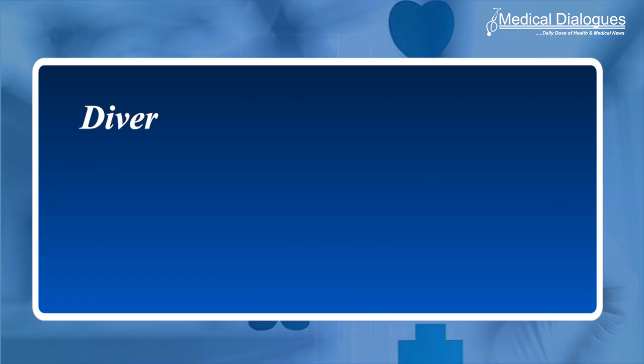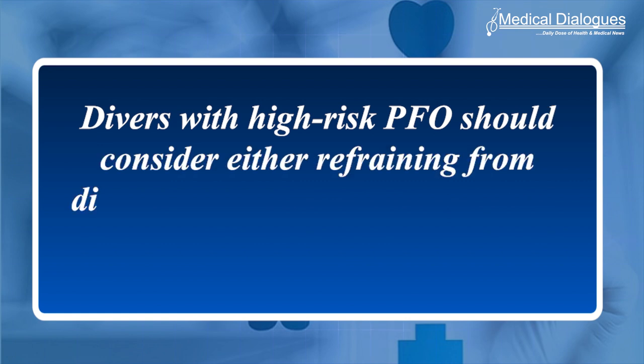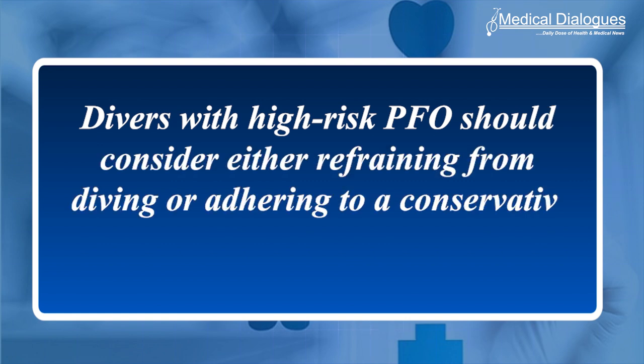The authors recommend that divers with high-risk PFO should consider either refraining from diving or adhering to a conservative diving protocol.